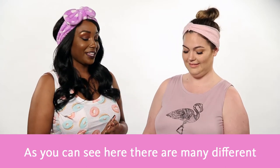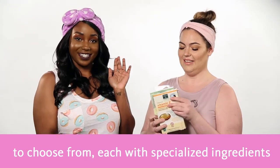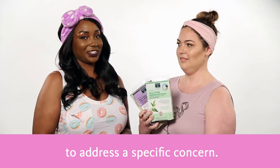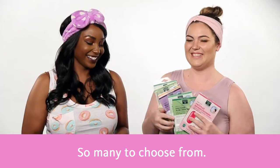And as you can see here, there are so many different masks available from Earth Therapeutics to choose from, each with specialized ingredients to address a specific concern. I'm running out of arms — it's too many masks, so many to choose from.